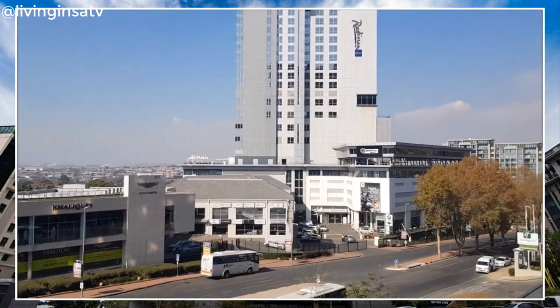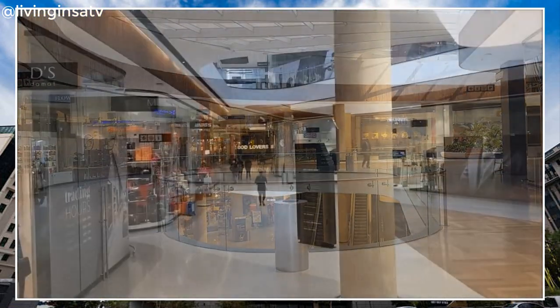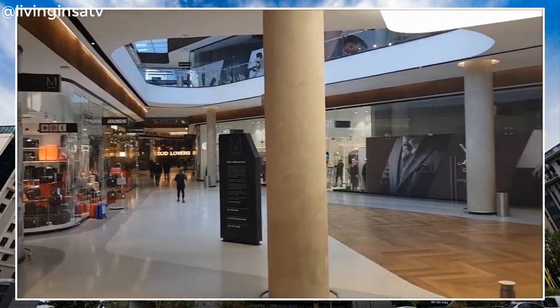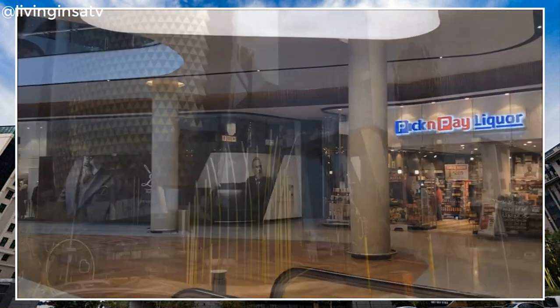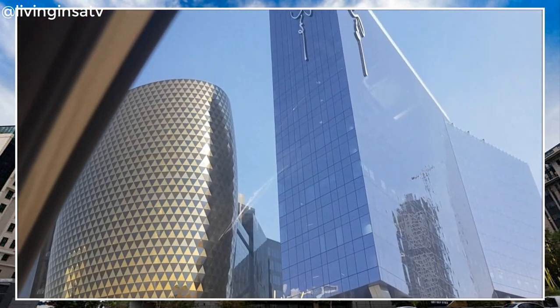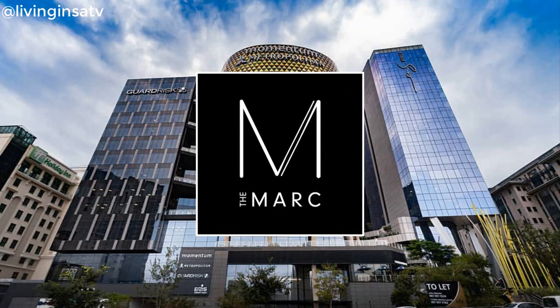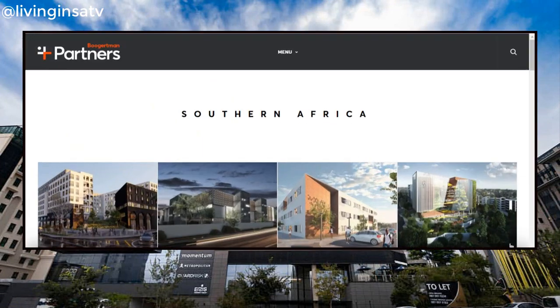The Mark is favourably situated within minutes' walking distance from big office complexes, such as the Johannesburg Stock Exchange, the Dutch Bank and Nedbank, as well as various major hotels, such as the Protea Hotel by Marriott, the Radisson Blu Hotel, the Balalaika Hotel, the Hilton and the Holiday Inn.